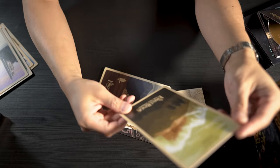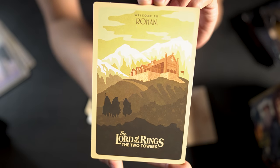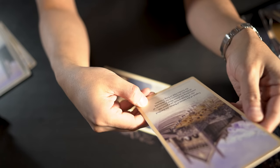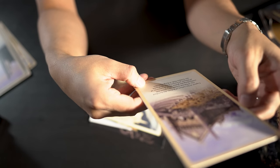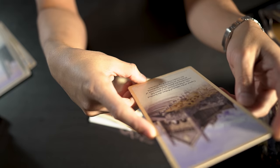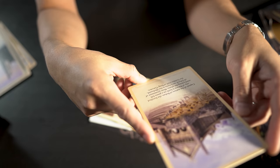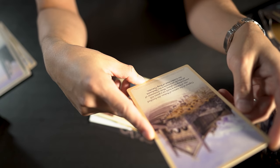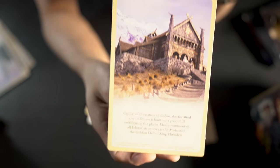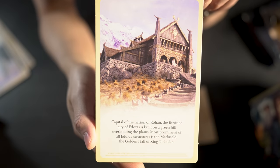Card five: The Lord of the Rings: The Two Towers — Welcome to Rohan. The back reads: 'Capital of the nation of Rohan, the fortified city of Edoras is built on a green hill overlooking the plains. The most prominent structure of Edoras is the Meduseld, the Golden Hall of King Théoden.' I'll admit I'm not the biggest Lord of the Rings fan, so I'm probably mispronouncing some of those names.